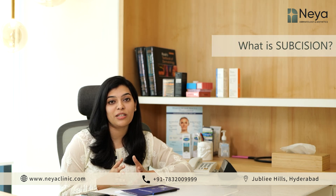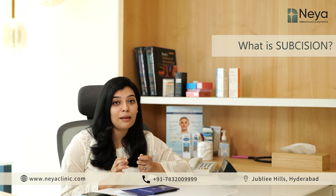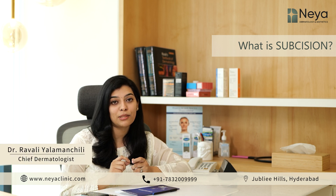What is subcision? Subcision is a treatment where specialized needles are passed underneath the scar, helping in breaking down the thick fibrous bands holding up the scar. This helps in lifting up and elevating the scar.